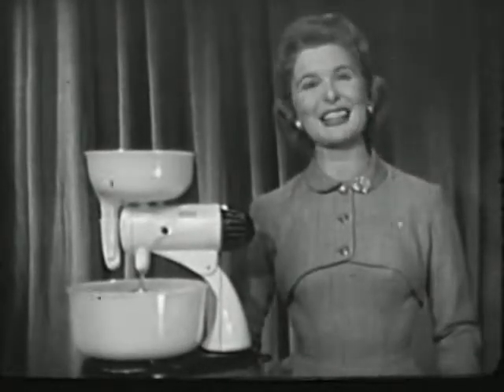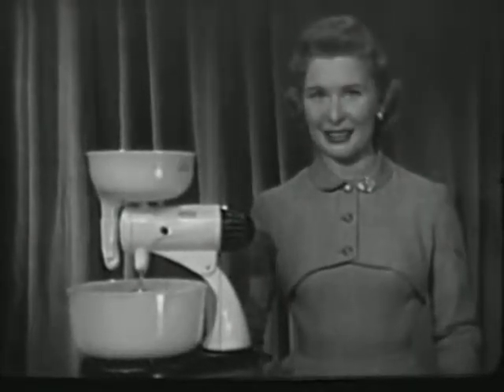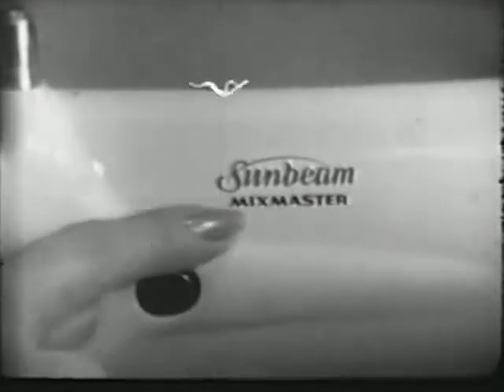Hello, I'm Peg Murdoch. For the best in food mixing, look for the mark of quality. Be sure you see Sunbeam on the mixer you choose so that you get all the advantages for your every mixing need.